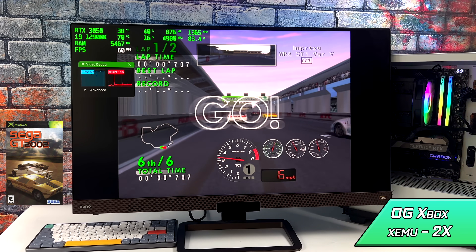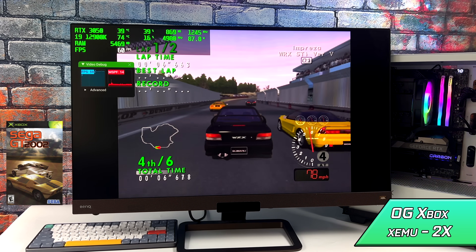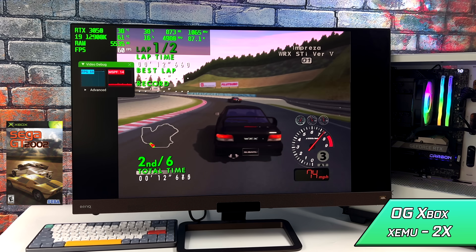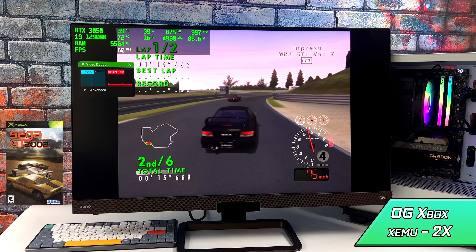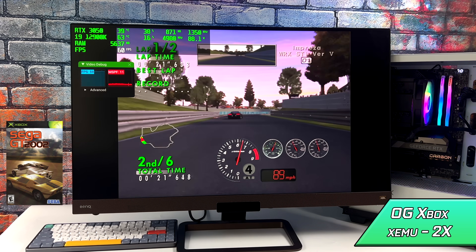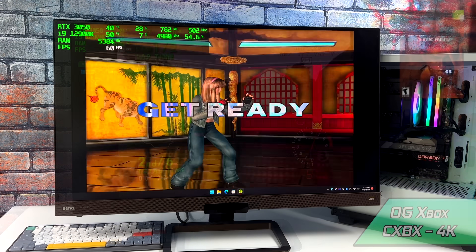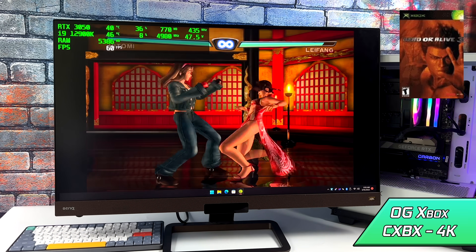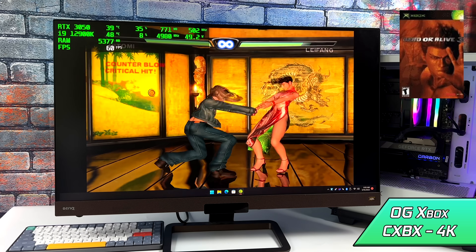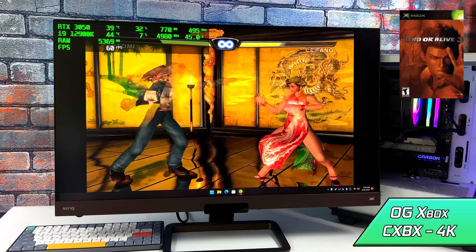Next up we've got some original Xbox emulation, and for this section I tried two different emulators. At 2x resolution, upscaling means the GPU plays a big role, but you can see the CPU with the first emulator is pulling around 85 to 88 watts — definitely hitting that CPU pretty hard. Moving over to the next original Xbox emulator, CXBX Reloaded, I've always had much better luck with it. We're only pulling close to 50 watts and I was able to take this up to 4K. A game like DOA 3 upscaled even to 1080p looks like a totally different game with this emulator.